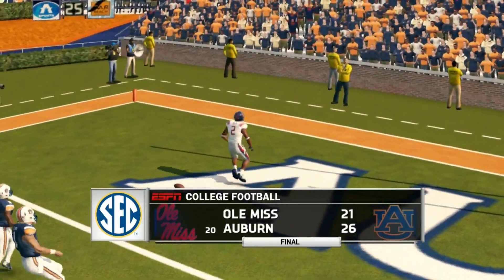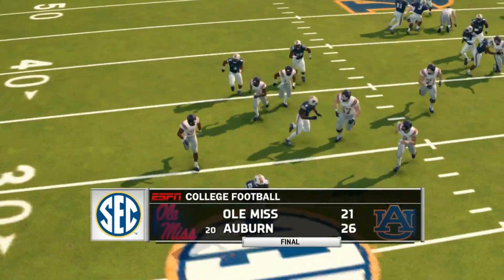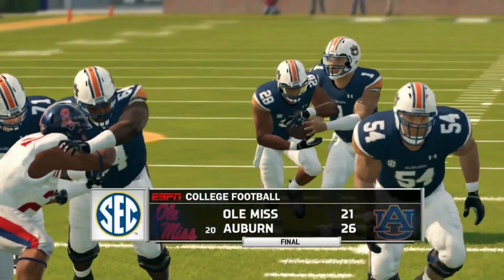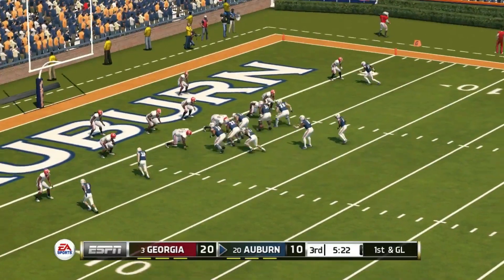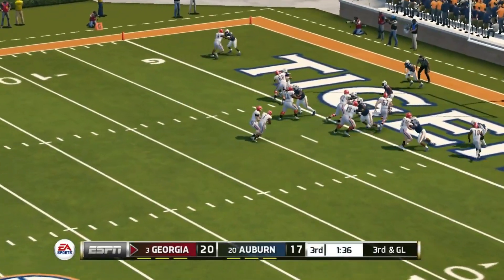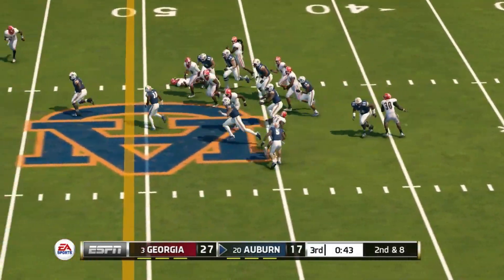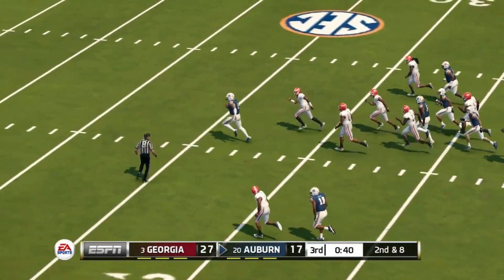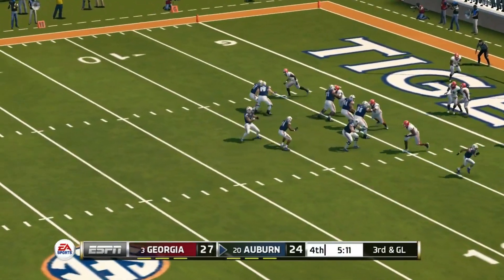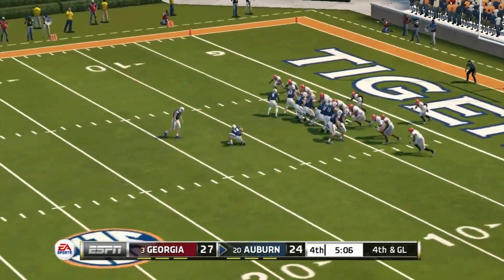It's been a crazy season with a lot of close games — really all of their losses were very close. The next game is against Georgia, then Samford before Alabama. Georgia leads 20 to 10 in the third quarter. Auburn climbs within a field goal on a Cam Martin touchdown run — 20 to 17. Georgia answers right back with DeAndre Swift to go back up by 10. Then Joey Gatewood takes off and scores — the Tigers hanging around at 27 to 24.